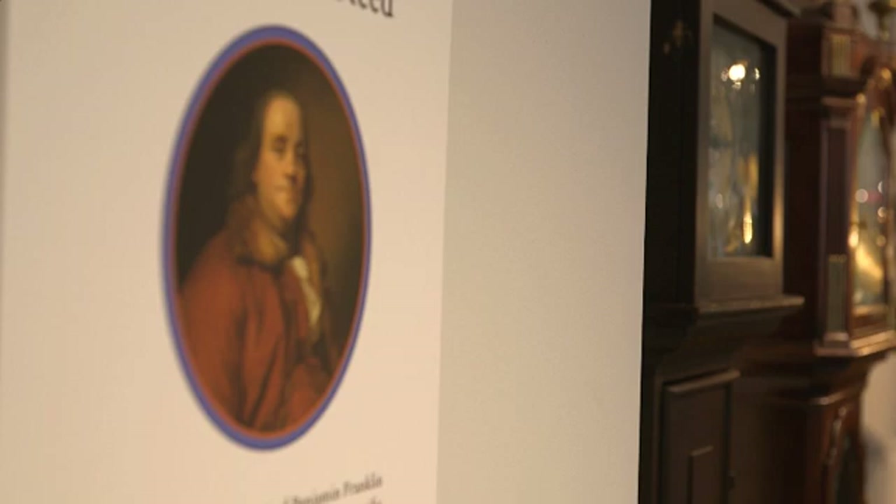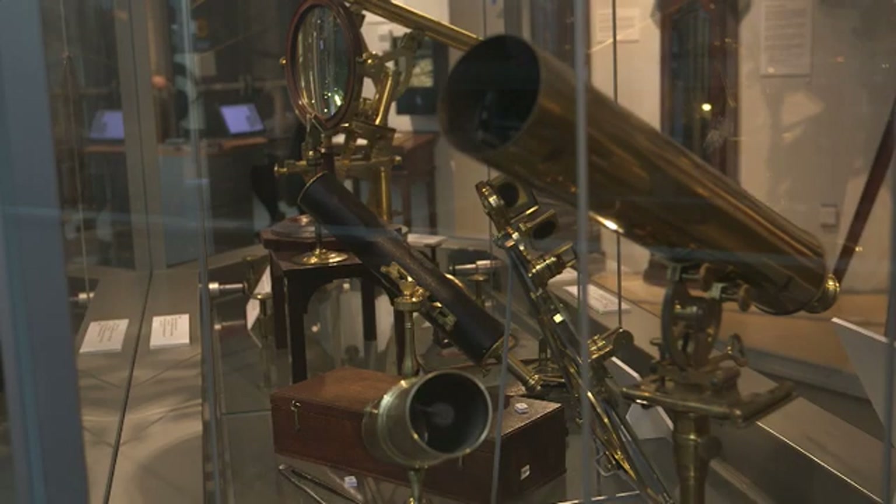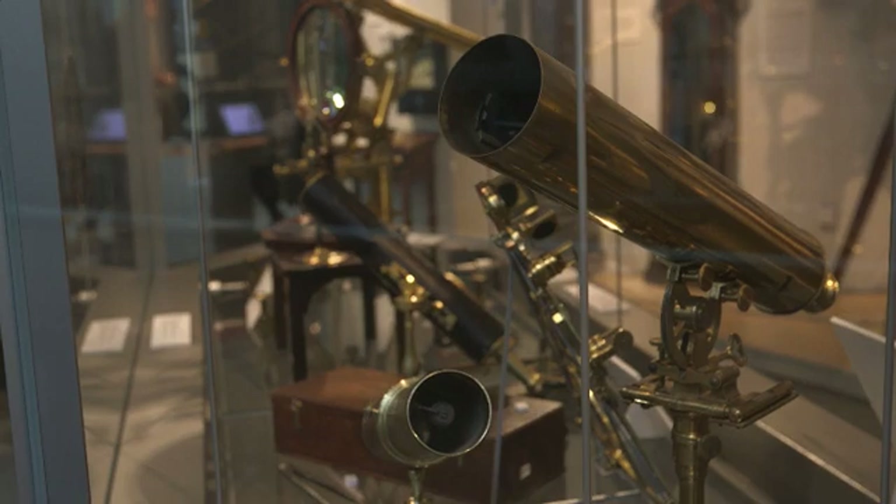Then in the 18th century, tragically, it burned down. When the collection was started again as a modern instrument collection, one of the chief initial collectors of these instruments — of electrical devices and optical devices and other things — was Benjamin Franklin, who, when he was in Paris and London helping to establish the international relations of the United States, was also collecting instruments from the great instrument makers of Europe. And they became the foundational physical cabinet that was used for teaching and research here at Harvard.